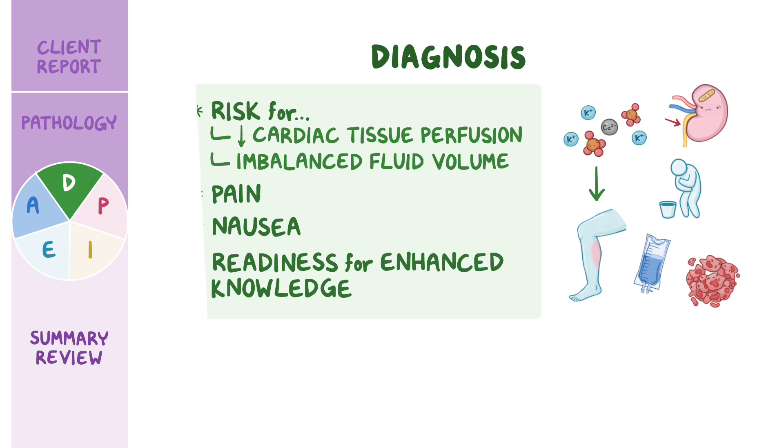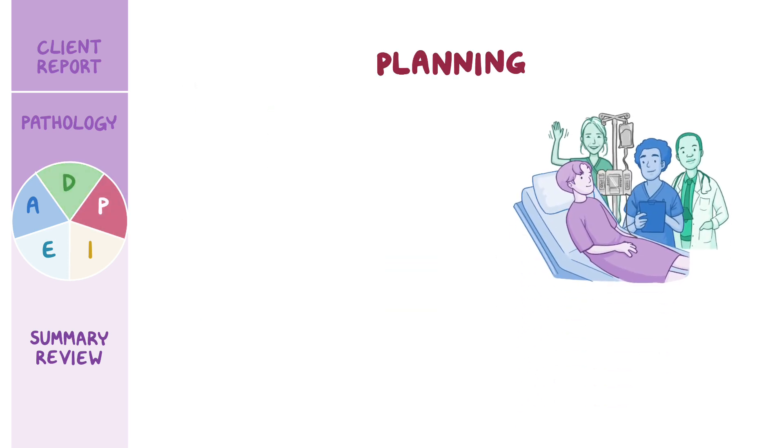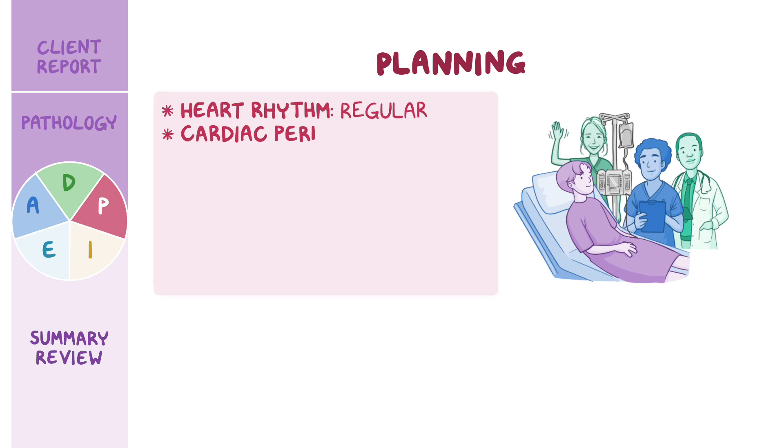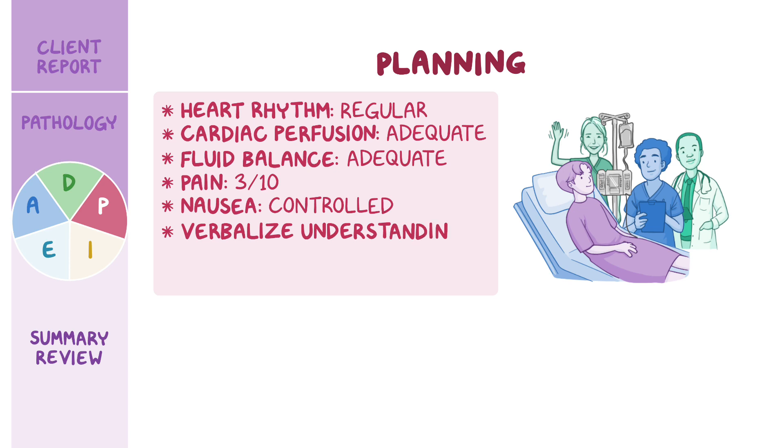Now that you've created nursing diagnoses, you plan with Michael and the healthcare team to achieve some important goals. Throughout your shift, Michael's heart rhythm will be regular, heart and cardiac perfusion will be adequate, he will maintain an adequate fluid balance, his pain will be managed to his stated level of tolerance of 3 out of 10, his nausea will be controlled, and finally he will verbalize an understanding of his treatment plan and preventative measures to decrease the risk of TLS.